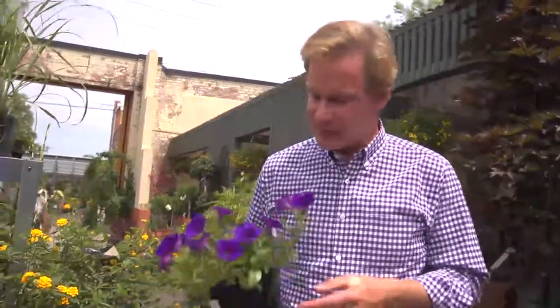Wherever I go — and I'm in St. Louis just now — I have to stop at garden centers, and I'm just crazy about the color purple. It works well with so many plants. Let me show you.